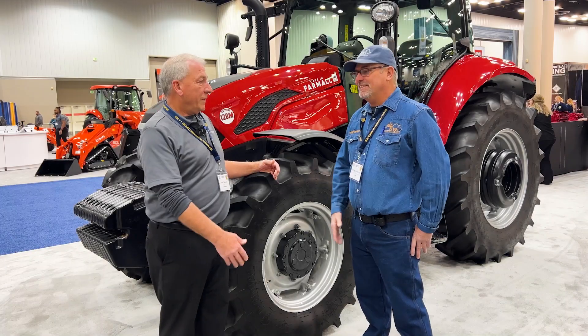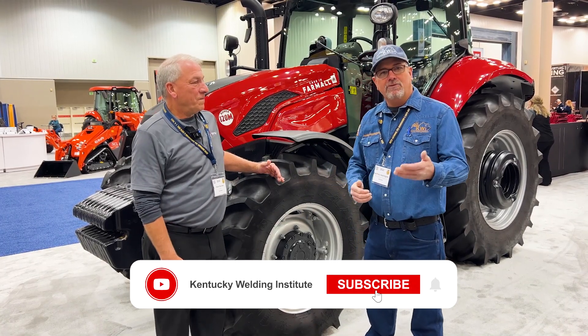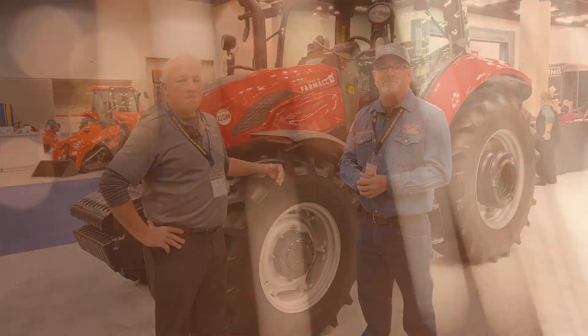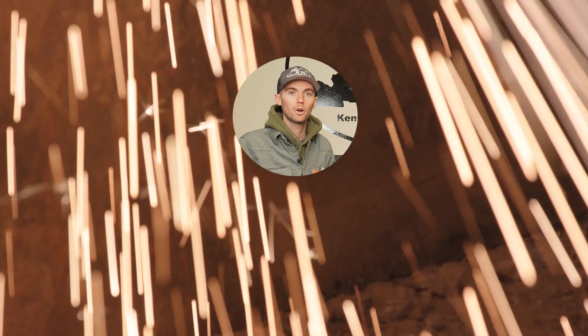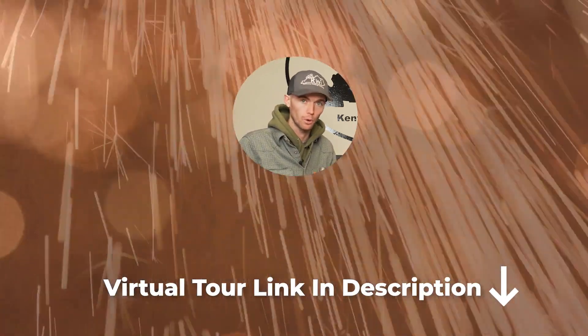Thanks Pete for talking with us today and letting us know some ways you can be involved with Case IH and still be a welder in your rural community here in America. Hopefully you guys liked this video. We'll be putting out more videos on our YouTube channel, so subscribe to that. Also check out our website — we have links, a shop for clothing, and a virtual tour. Until next time, see you there.